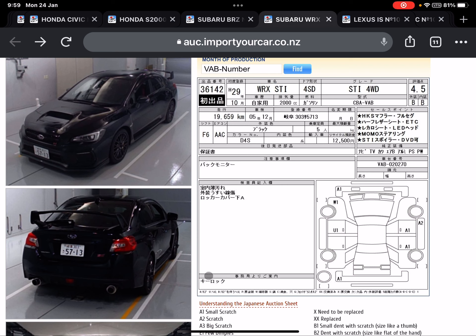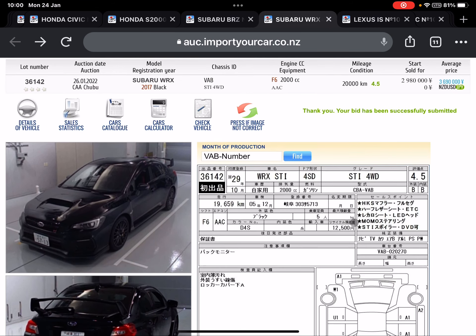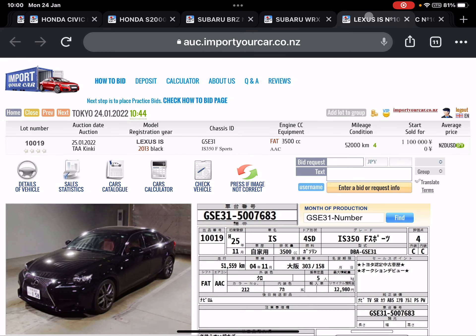Every bid without a deposit is just a practice bid. We will update you with a translation, advise you on how much it might sell for, give you more information about the process, and when you are ready, we will be there to help you buy any of these cars.